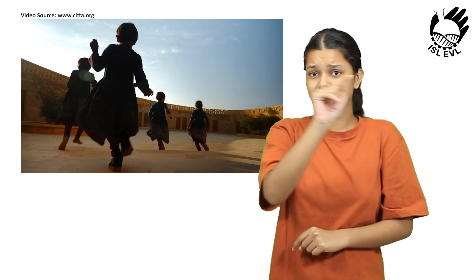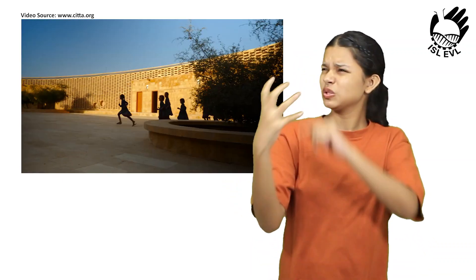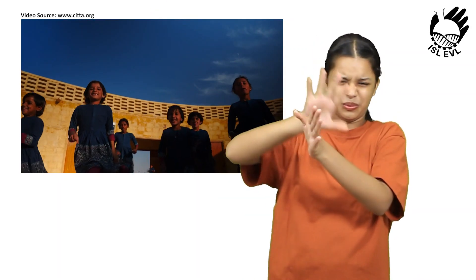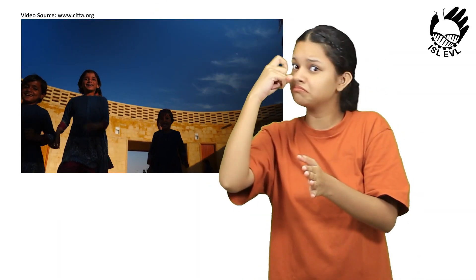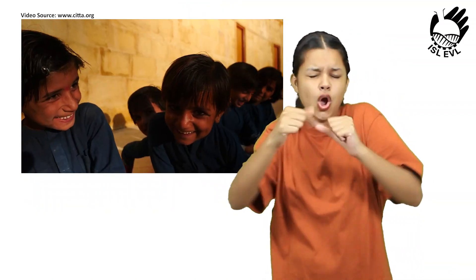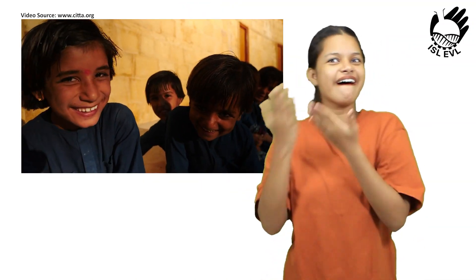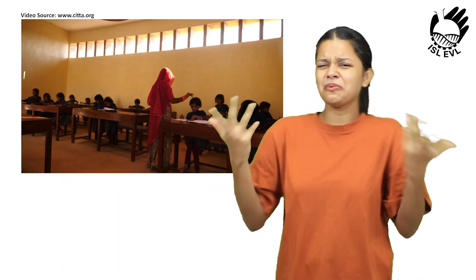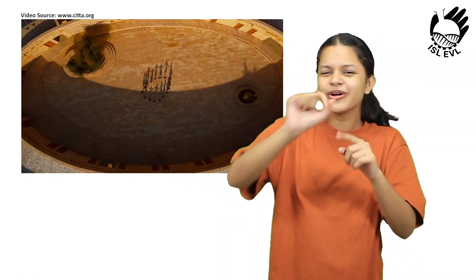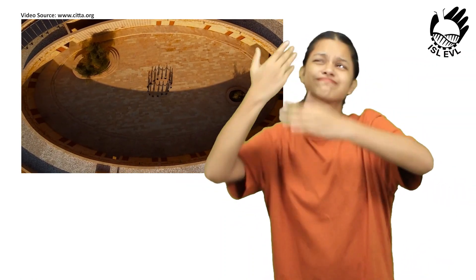In addition to its sustainable design, the Rajkumari Ratnavati Girls School also has a number of features that make it a unique and special place. The school has a textile museum, a performance hall, and an exhibition space for artisans to sell their crafts. The school also has a women's cooperative that provides employment opportunities for local women.